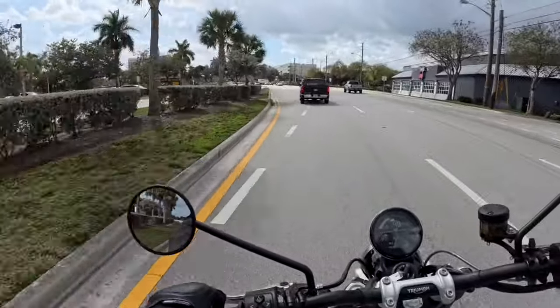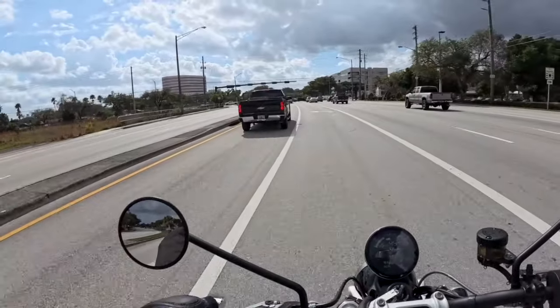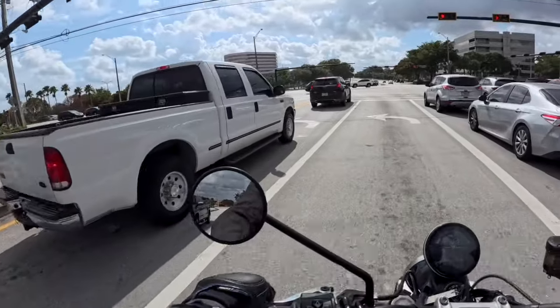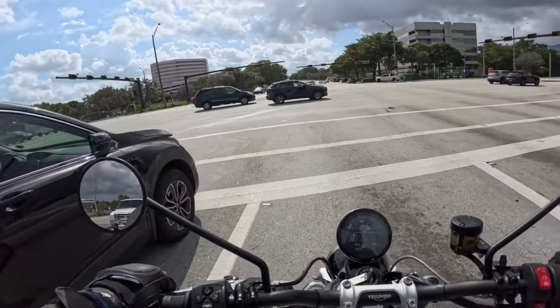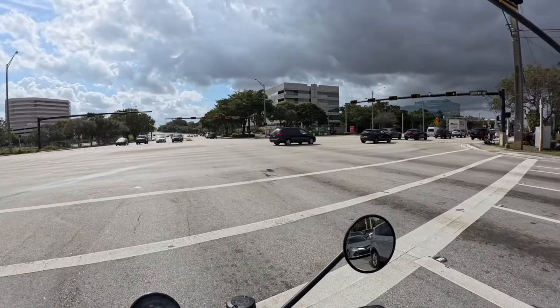Let's try some braking here — a little harder than normal. See when the ABS kicks in. The ABS definitely kicked in very early on this. It seems like the ABS on this particular bike is a little on the aggressive side.